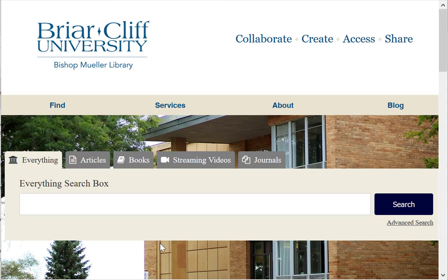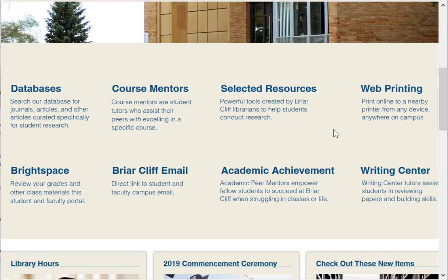In the middle of our homepage we have the Everything search box, which can help you find books, articles, streaming videos, etc. Web printing, which you can print online to any nearby printer from any device anywhere on campus.